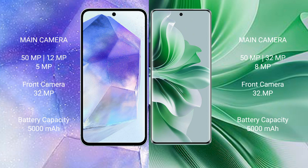The Samsung Galaxy A55 has a 5000mAh battery with 25-watt fast charging support. The OPPO Reno 11 also has a 5000mAh battery but with faster 67-watt fast charging support.